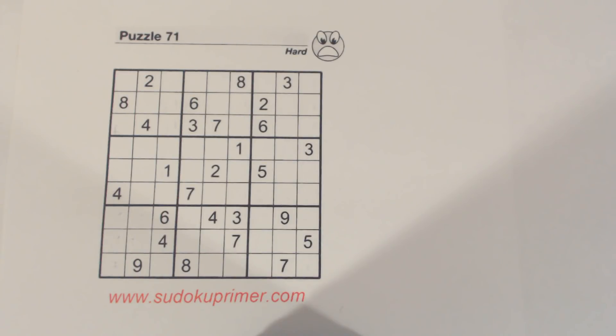This is the answer sheet to video number 131. Video 131 was a pop quiz where I just fill in numbers without explaining how I got them, so that you can see if you can follow along. This is the answer sheet to that video. This is puzzle 71 — a hard puzzle from Sudoku to Go volume 113 by Soap Opera Digest. I'm going to fill in the numbers in the same order as the pop quiz and explain why each number goes where it goes.